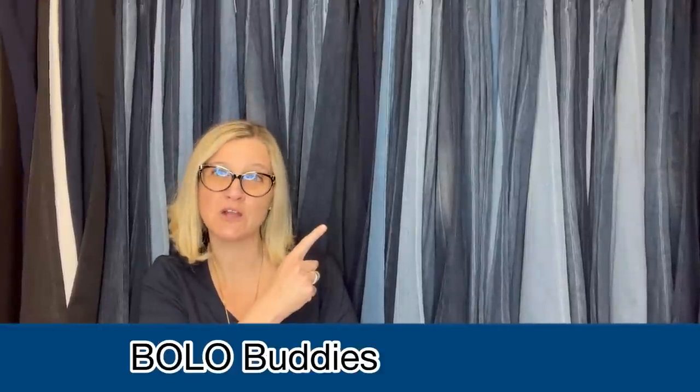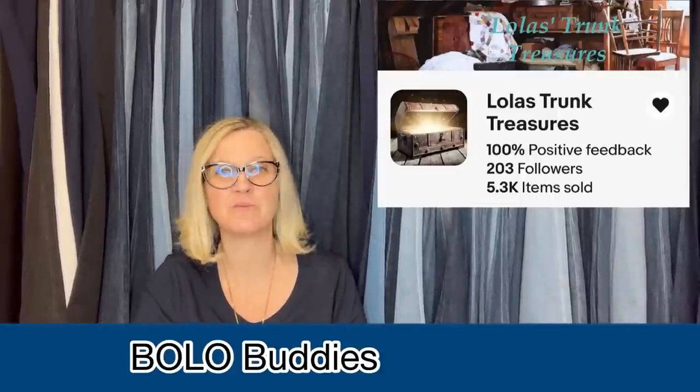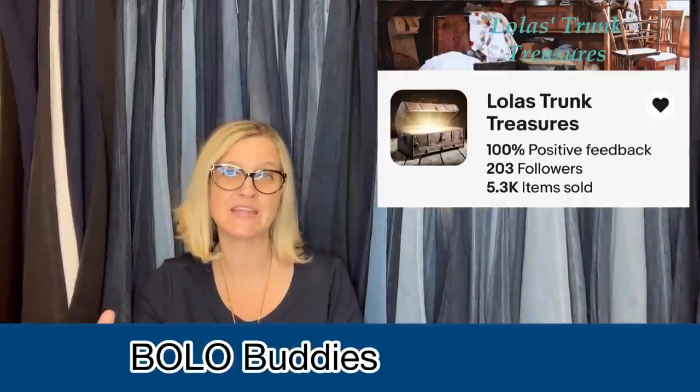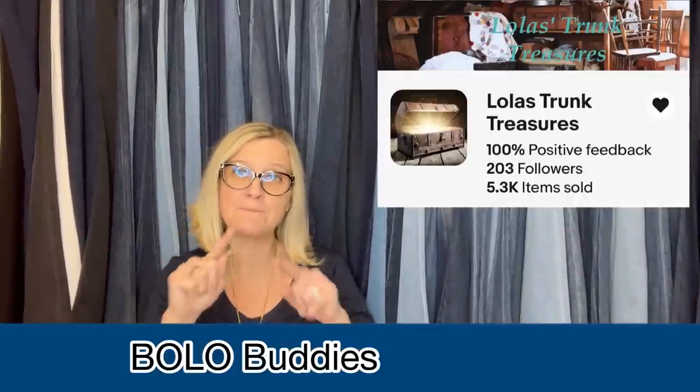This one comes from Bolo Buddies member Lola's Trunk Treasure. She doesn't have a YouTube channel, but she has an eBay store linked down below. You can follow them by clicking on the little heart, and that will let you know when they post new items and if they send out a coupon. It's a great way to learn because these members are BOLO finders. YouTube channels and eBay stores are linked down below — definitely go check them out, sub them up, and give them a follow.